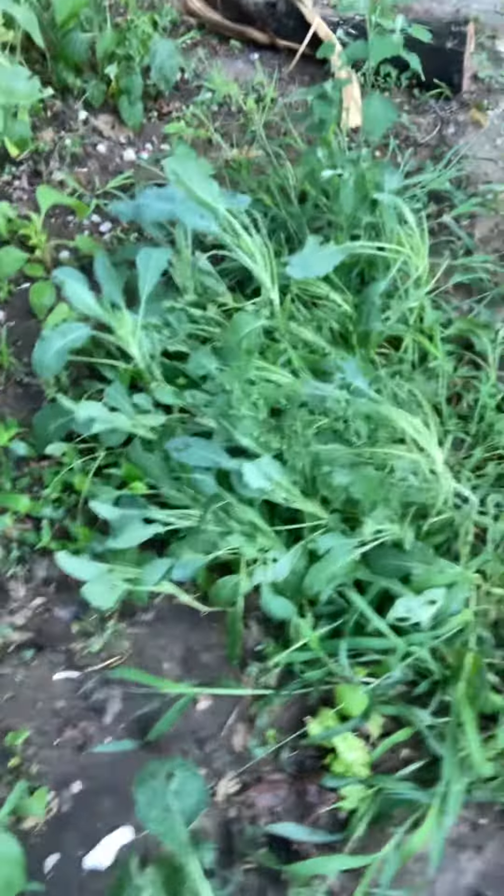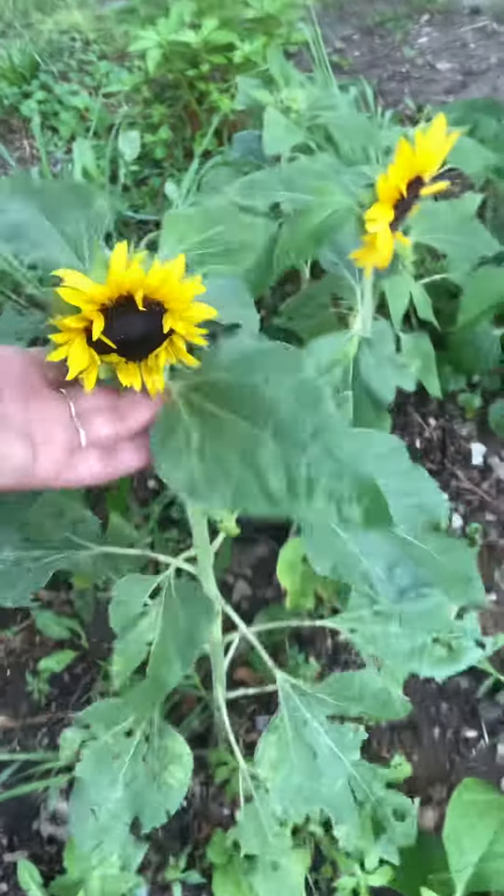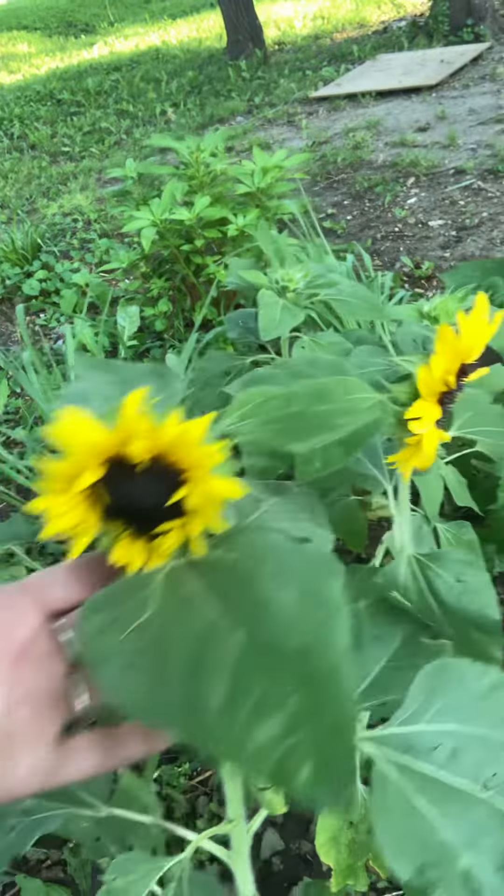I just wanted to come out and there's the kale. I just watered it this morning so it's a little blowed over. But I wanted to show you my little yellow sunflowers. I planted a whole bunch of them.